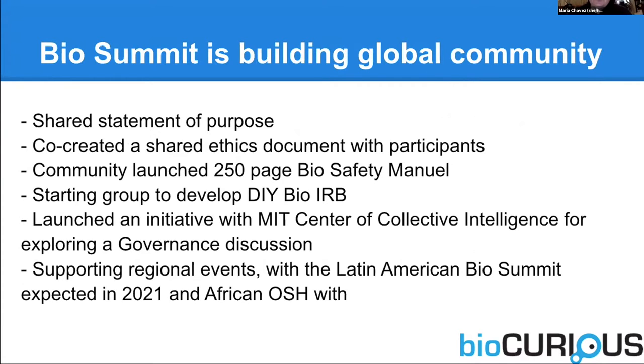BioSummit is great. We've also worked a lot about thinking about community labs as being really unified — in a way I see the makerspaces are working on as well through Nation of Makers. We've created shared ethics documents, a shared statement of purpose. We're working on creating an IRB for DIY Bio — an institutional review board that would be like an ethics board. Right now, you don't have a fallback for that, and community labs are small and wouldn't have that. So we're thinking: can we create a group of volunteer bioethicists that can help us frame what it looks like to have some sort of IRB for community labs to fall back on?